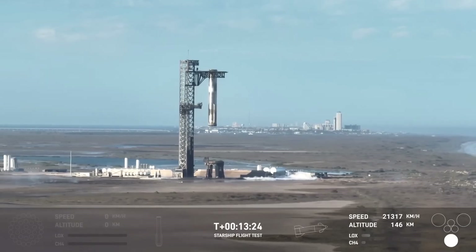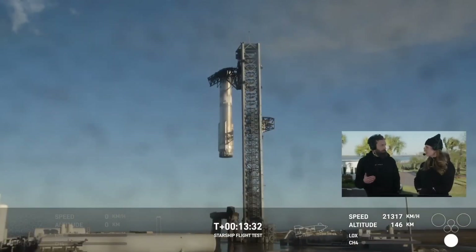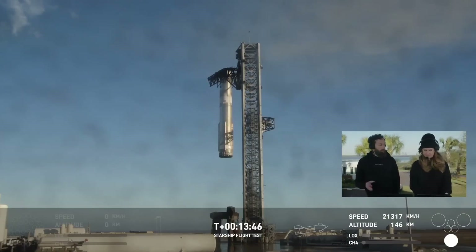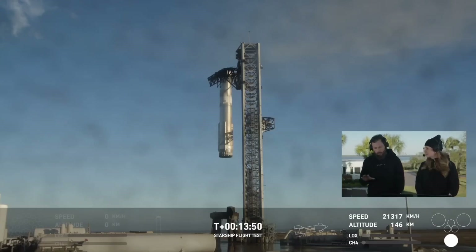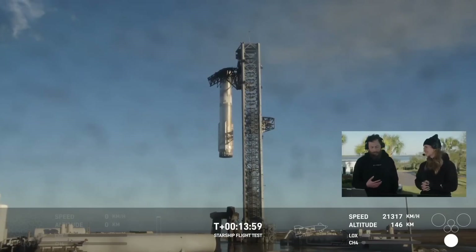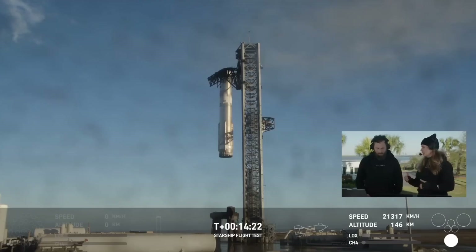If you are just tuning in — we caught the booster, but we are still waiting to find out more on the ship. It had successfully separated, we did that hot staging maneuver, and we did see all six of ship's engines on the way uphill during ascent. But as we were getting to the end of that ascent burn, we saw engines dropping out on telemetry and have since lost contact with the ship. This was a new version of the ship — its debut flight — so a lot of learnings here.